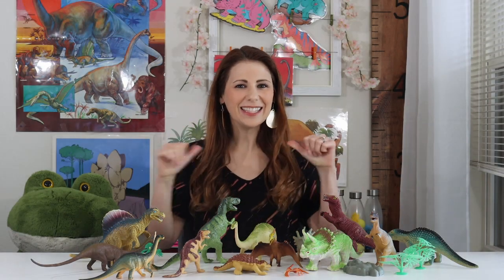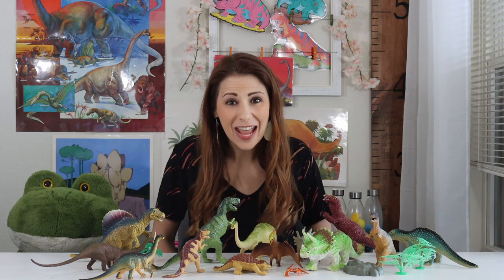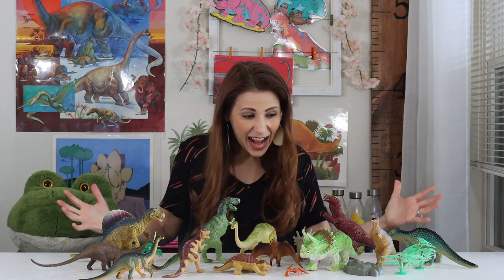Hi, welcome to Circle Time with Mrs. Dell. That's me. Tell me your name. Hi, I'm so glad you're here with me. Today we're going to learn about dinosaurs.